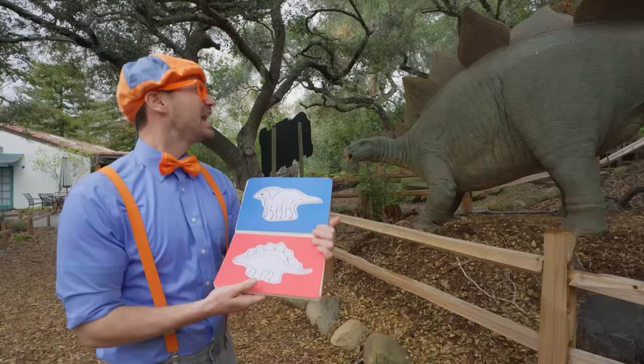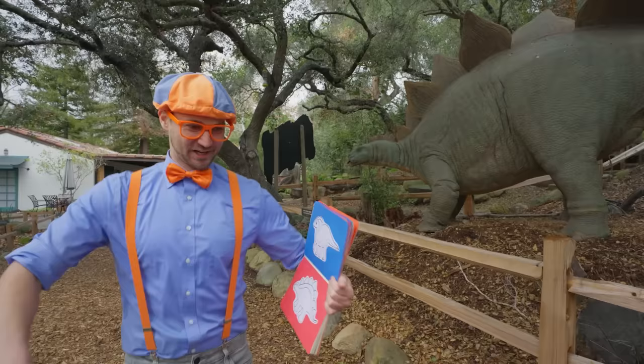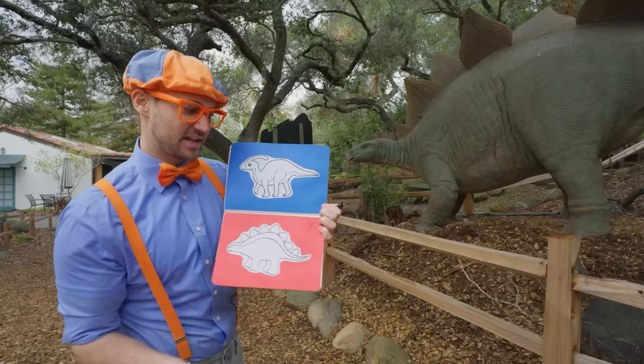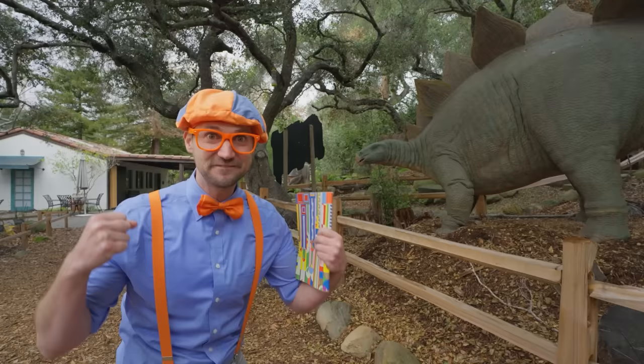And they actually are herbivores — that means they eat plants. I like eating plants too, like lettuce, salad, and spinach. Yum! So healthy. We should probably check this box off so we can keep track of what dinosaurs we find. Made a little X right there. Perfect. Let's keep exploring and see what other dinosaurs we can find!